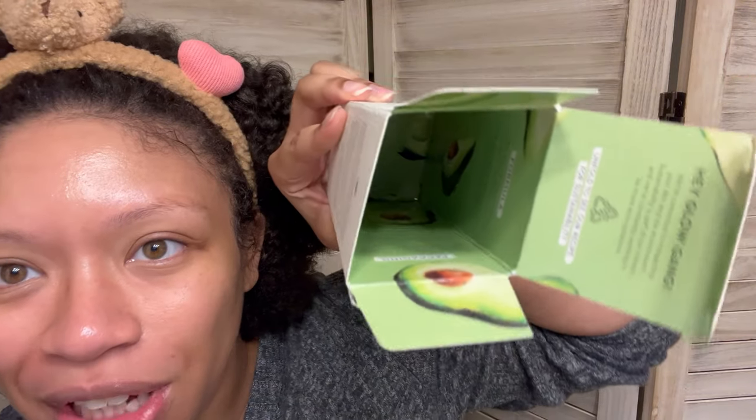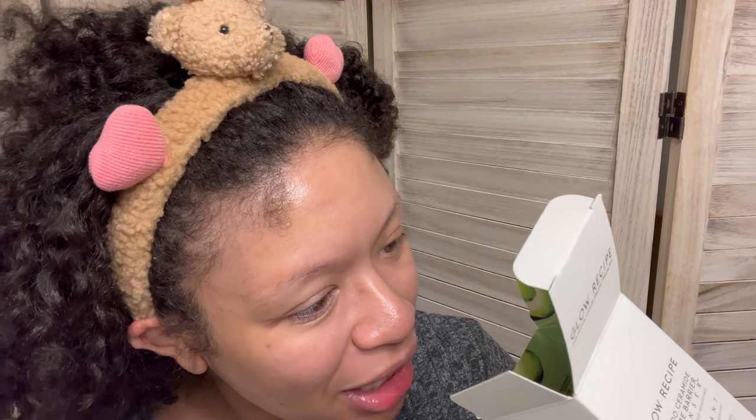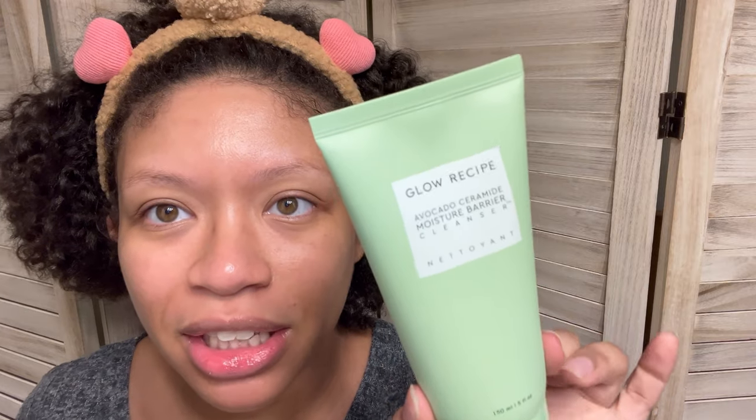I'm going to need to try you out to see if you actually do something to the lashes. The big one is a Glow Recipe. I like Glow Recipe — they got some good stuff. This is an avocado ceramide moisture barrier cleanser. Does avocado really have a smell? I've never really taken the time to smell an avocado. The inside is so cool — it has avocados all through the inside. And then some words that you'd have to break the box down to read, which is kind of annoying.